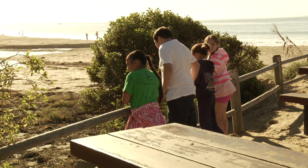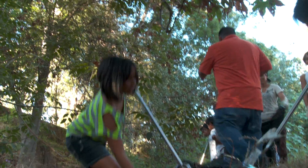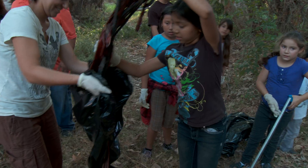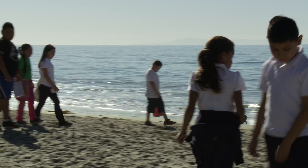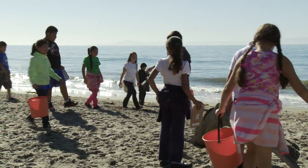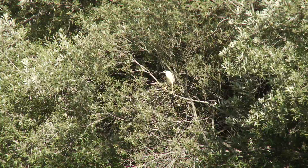We educate the public about the importance of these habitats so that they'll know they're important areas to protect. One way we do that is through annual creek cleanups in the area, where we lead groups of volunteers along our creeks and estuaries, picking up litter as well as educating the volunteers about the importance of the estuaries and lagoons, the species that occur there, and the reasons why it's important to protect them.